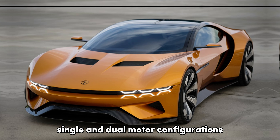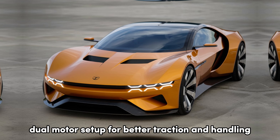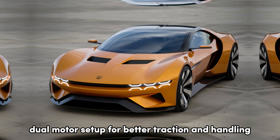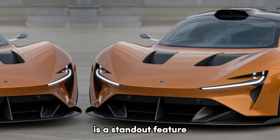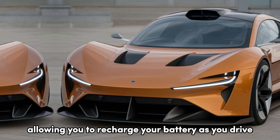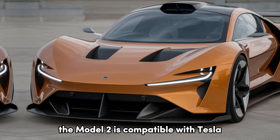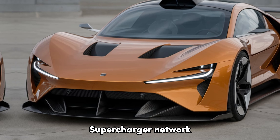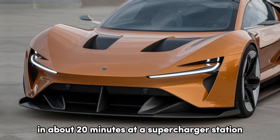You can choose between a rear-wheel drive single motor or an all-wheel drive dual motor setup for better traction and handling. Tesla's regenerative braking system is a standout feature, allowing you to recharge your battery as you drive while offering a smoother stop-and-go experience. The Model 2 is also compatible with Tesla's Supercharger network, allowing a quick charge of up to 80% in about 20 minutes.